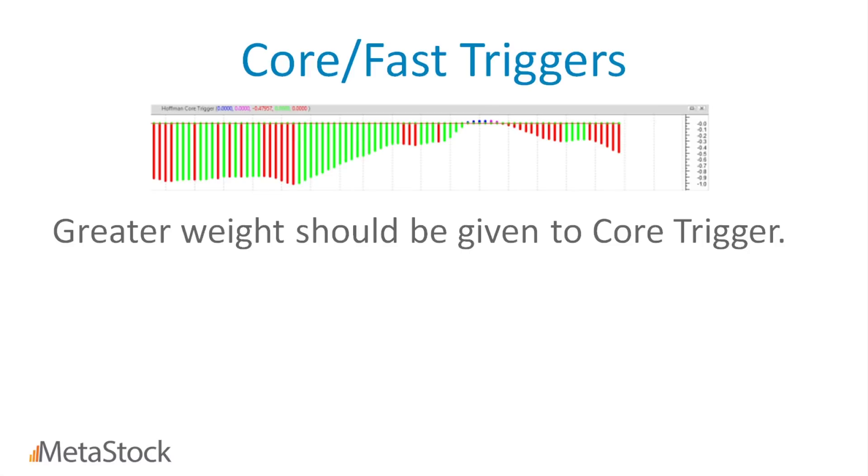Ideally — and Rob will say this in a lot of his training sessions — you want all the indicators to match up. In the case of a buy signal, you want the core trigger to be bullish increasing, the fast trigger to be bullish increasing, and you also want the other indicators to match as well.